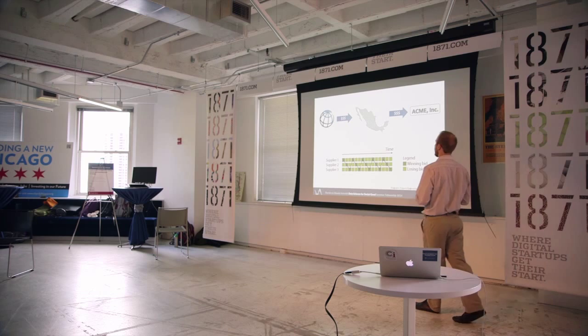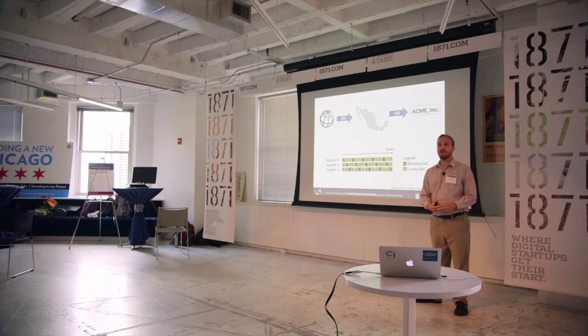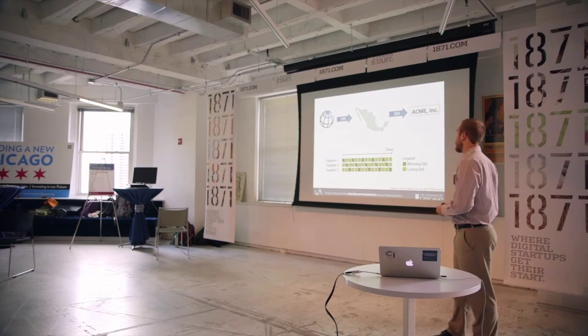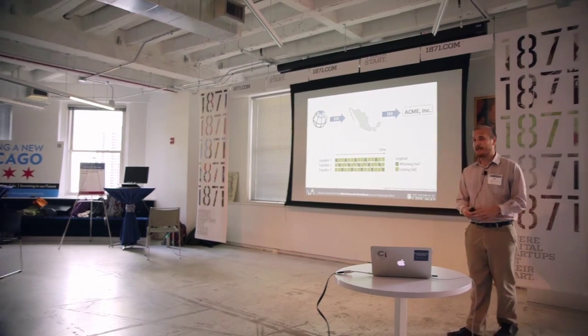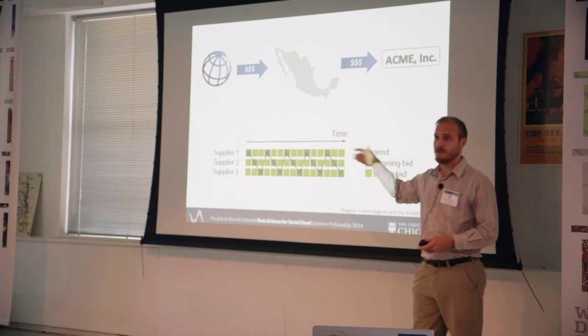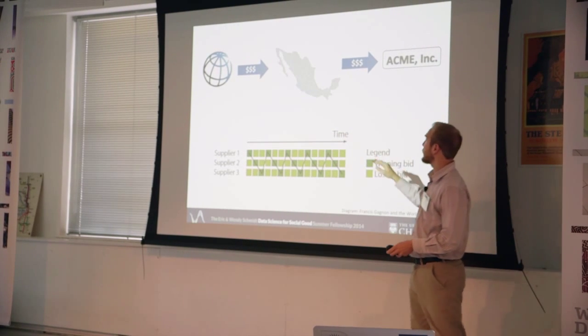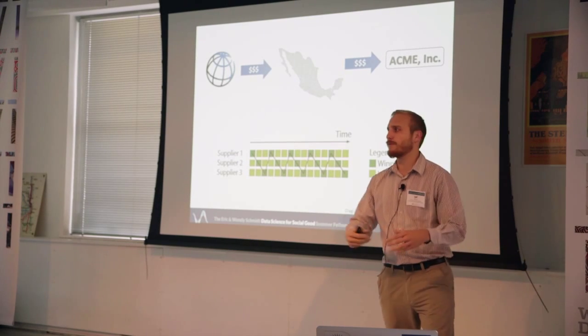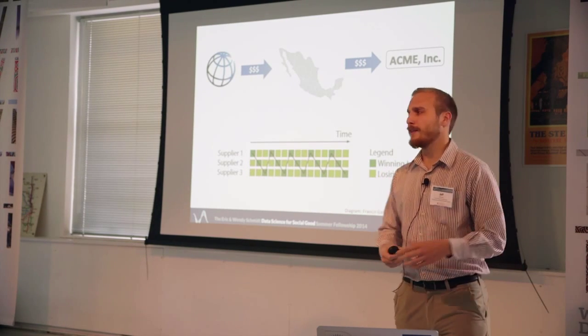The World Bank's mission is to alleviate global poverty, and their primary method for doing this is giving loans to developing countries to the tune of about $30 billion a year. Those countries then spend the money on projects like schools and roadworks, and the mechanism they do that is they hire companies — private companies, suppliers — to perform those services and supply those goods.